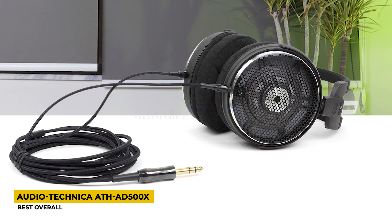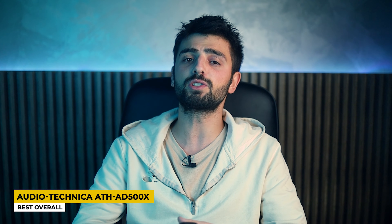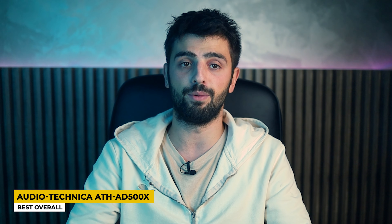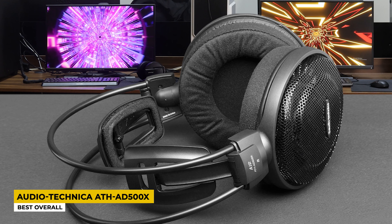The headband is absolutely very comfortable and very durable while on your head. The earpads are also very comfortable and very fluffy, so they don't irritate or bother you. The measurements of these headphones are 8.3 x 4.8 x 11.3 inches and they have a very light weight of 253 grams. The open-back design doesn't give any pressure on your ears, so you can have a natural sensation while using them.